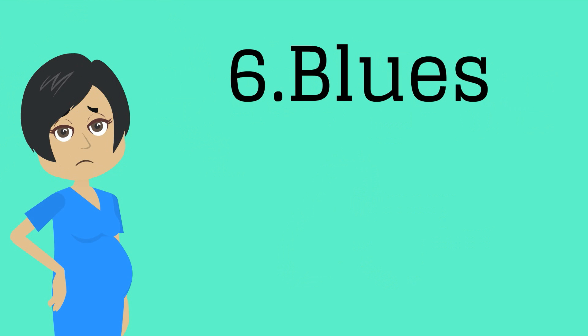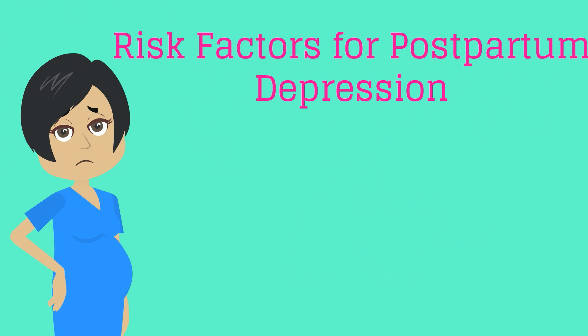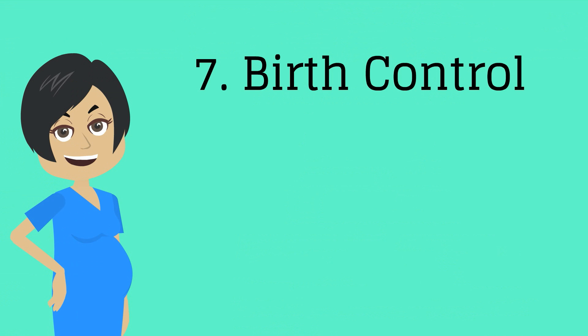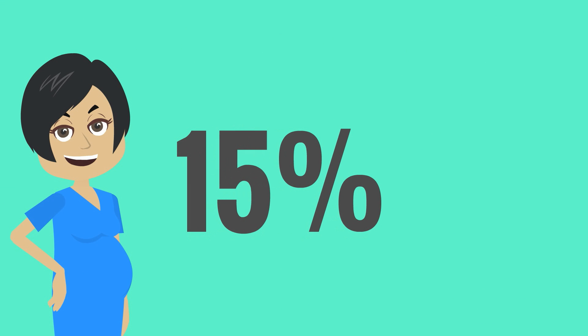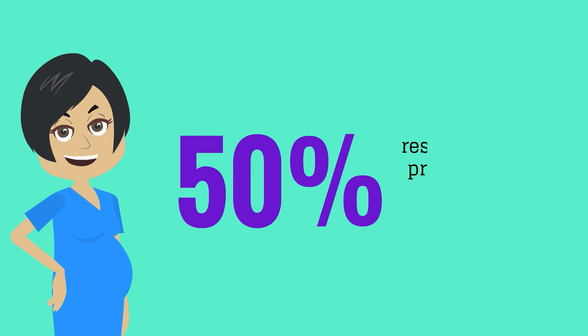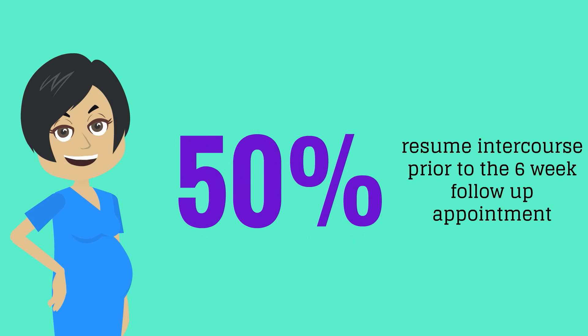Remember that the postpartum blues are very common in the immediate postpartum time. See if she has any risk factors for developing postpartum depression, such as a history of depression or poor social support, and discuss warning signs of postpartum depression. Number seven, birth control: it is important to discuss this because approximately 15% of non-nursing women are fertile at six weeks, and approximately 50% of women will resume sexual intercourse prior to their six-week follow-up visit.